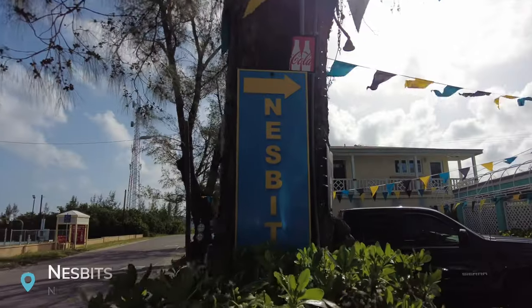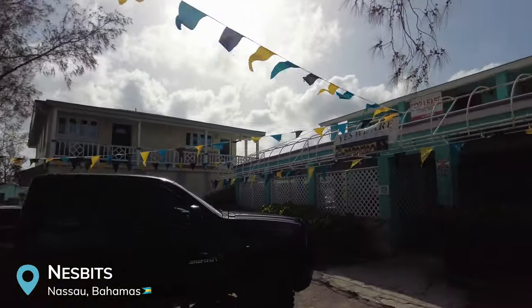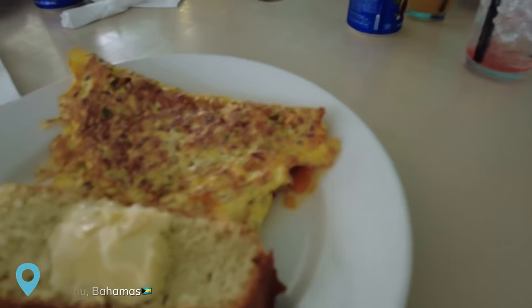We just got here at Nisbet's, which is traditional, authentic Bahamian food with good, affordable prices — especially for breakfast. I got an omelet. I thought Johnny cakes were pancakes but they're not — they're like bread with butter, like cornbread and butter, but pretty good.